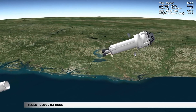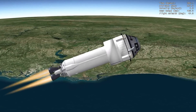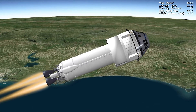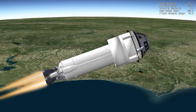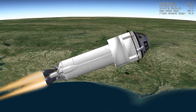Jettison of the ascent cover occurs at 4 minutes 41 seconds. The ascent cover protects critical hardware on top of the spacecraft and provides an aerodynamic shape for ascent through the atmosphere. Four seconds later, burn of the dual-engine Centaur begins, guiding the Centaur to an elliptical suborbital trajectory at an inclination of approximately 51.6 degrees.